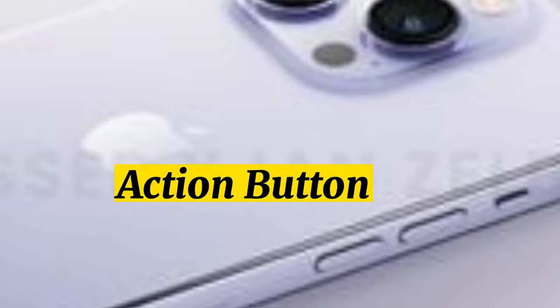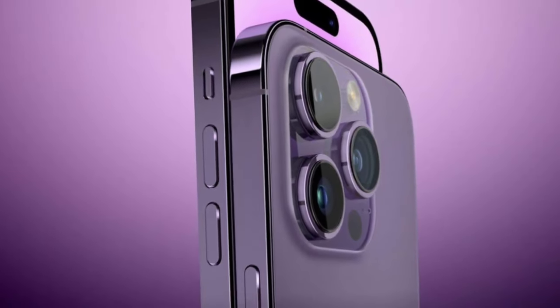Action Button. The iPhone 15 Pro models include an action button, and in 2024, the action button could be expanded to the standard iPhone 16 models.